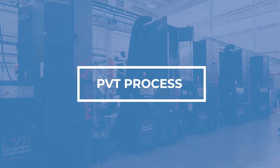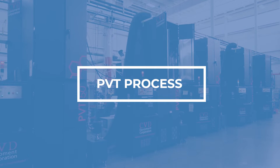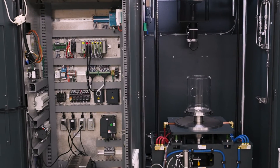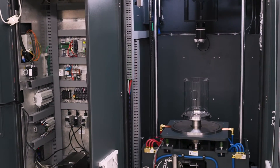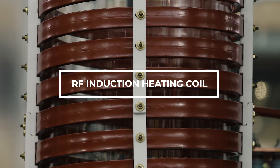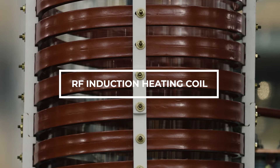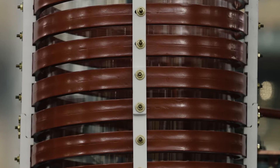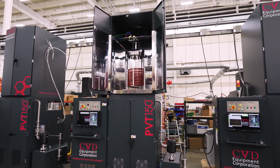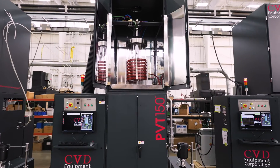In the PVT process, polycrystalline silicon carbide undergoes sublimation at high temperatures up to 2500 degrees Celsius. We use an RF induction heating coil to achieve the required temperatures. The automated repositionable RF coil with 100 mm vertical travel controls thermal gradients and optimizes the silicon carbide growth.